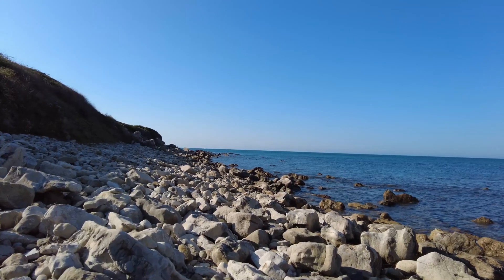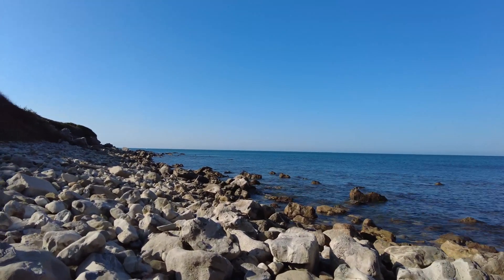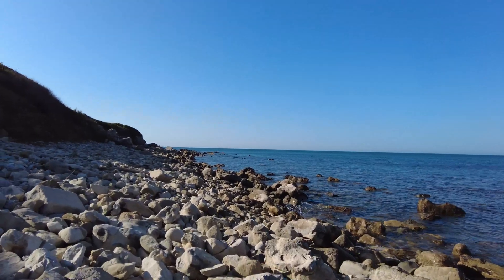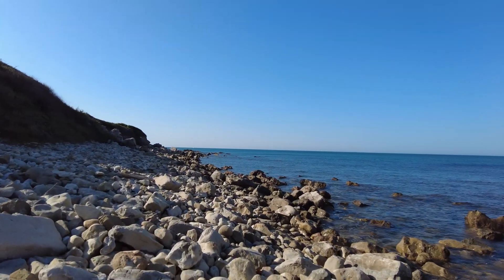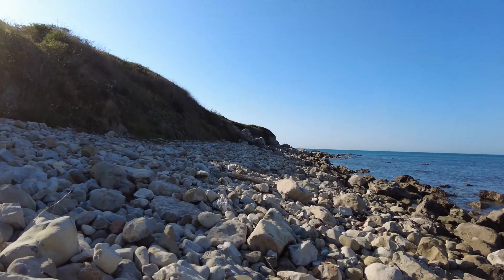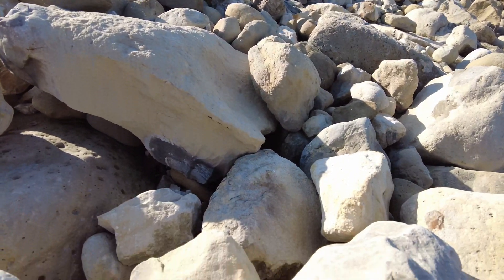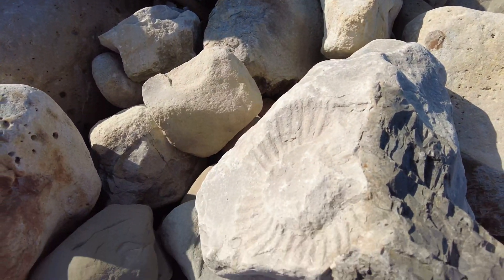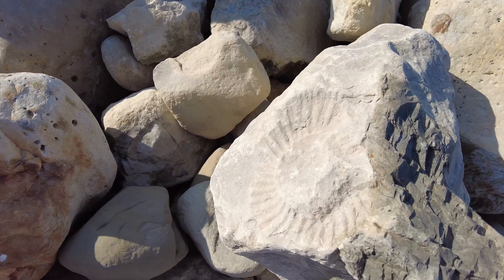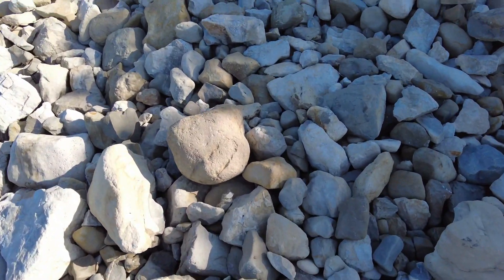Now these rocks I'm walking amongst are no longer Kimmeridgian age. However, that doesn't matter because conglomerations of rock like this do provide great places for washed-up fossils to gather and get captured. Although, as previously mentioned, you don't get many fossils here, so you don't find many washed-up fossils either. But still, there is stuff to be found.